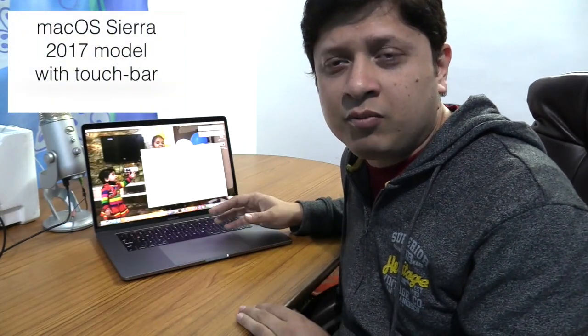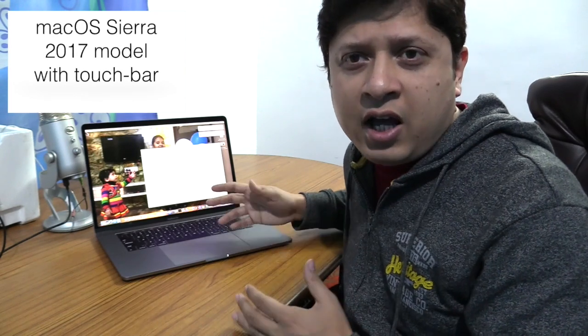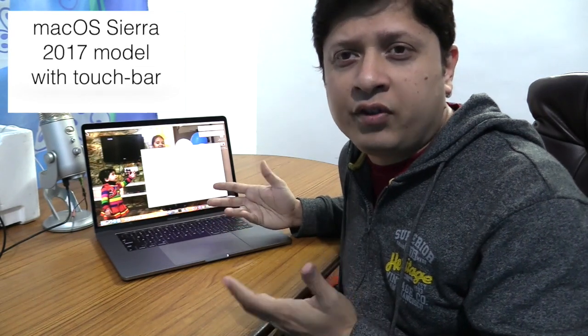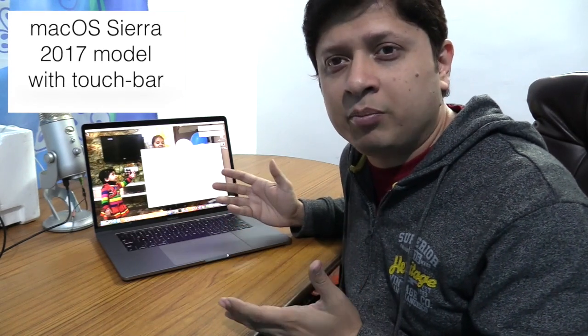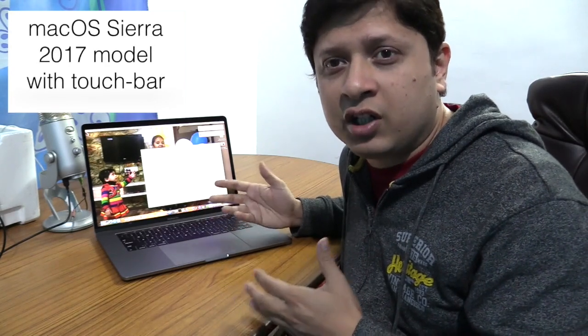The operating system I'm using is macOS Sierra. Since I purchased the latest one, this is the 2017 model. Earlier you could see a 2015 model available in the market. The basic difference between them is this 2017 machine is better than the earlier one, and it has a distinguished feature — the touch bar.